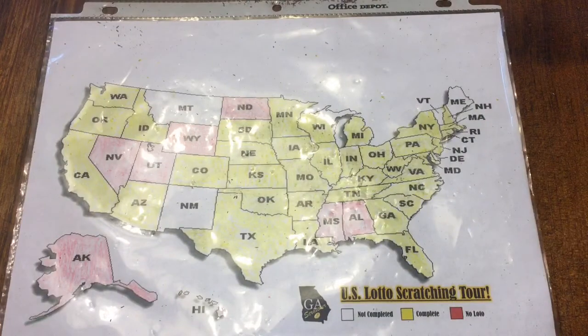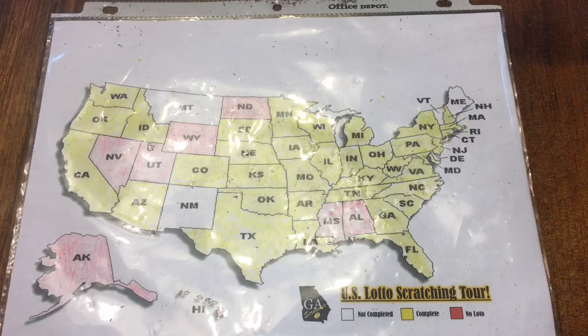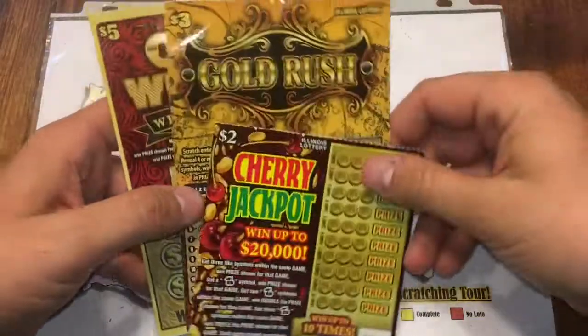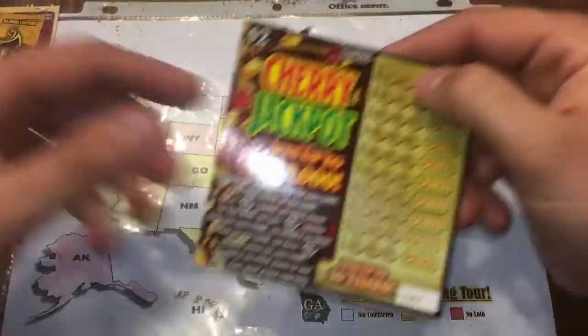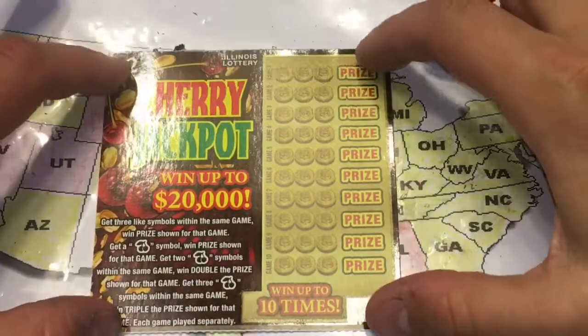What's up YouTube, GA scratcher here with some fan mail from Illinois. Mr. Jeff was able to send me a few more tickets after I sent him some. We have a $5 Cash Windfall, a $3 Gold Rush, and a Cherry Jackpot — hopefully we can find some wins.